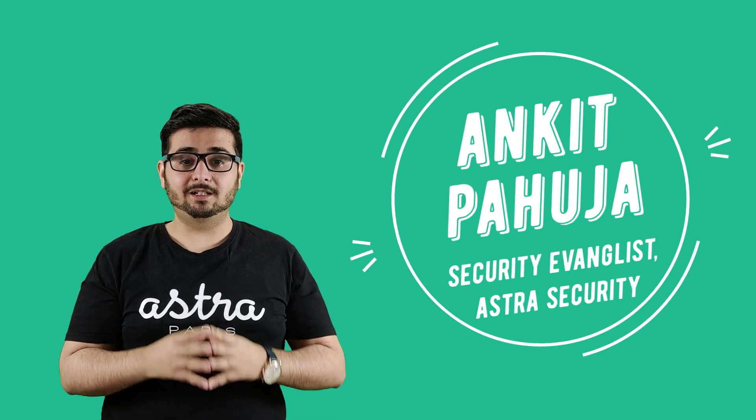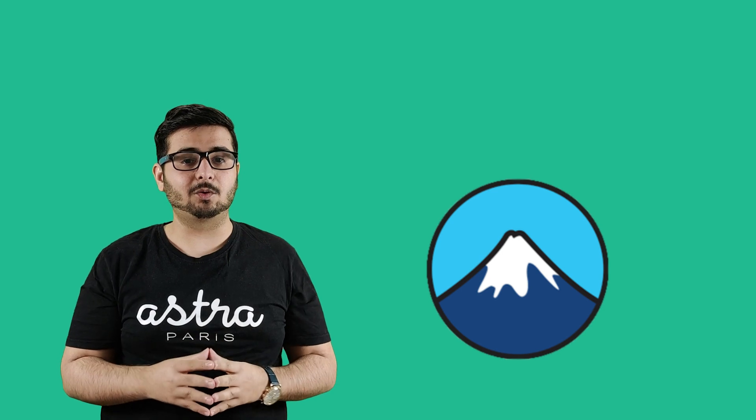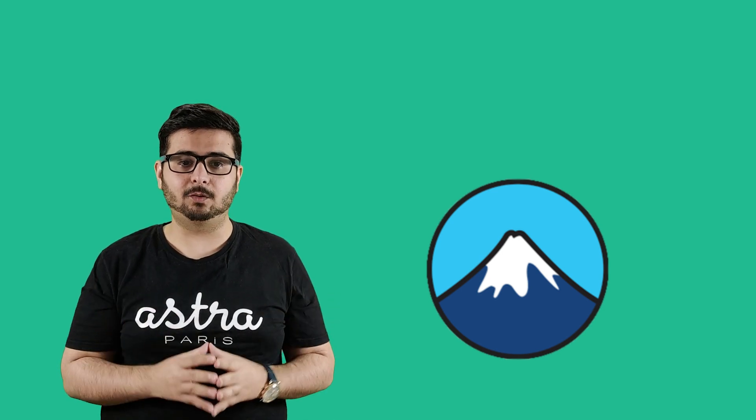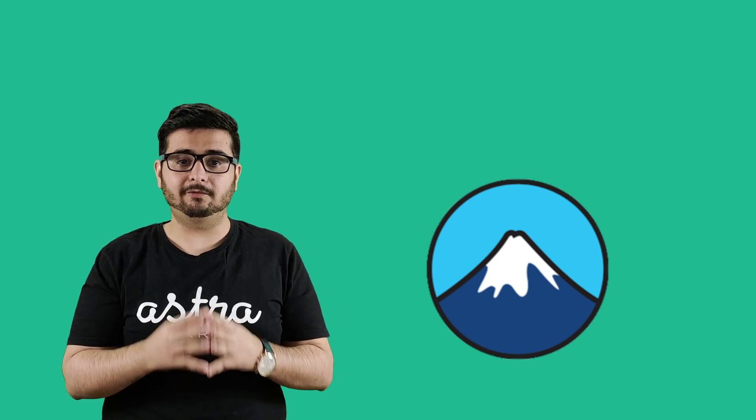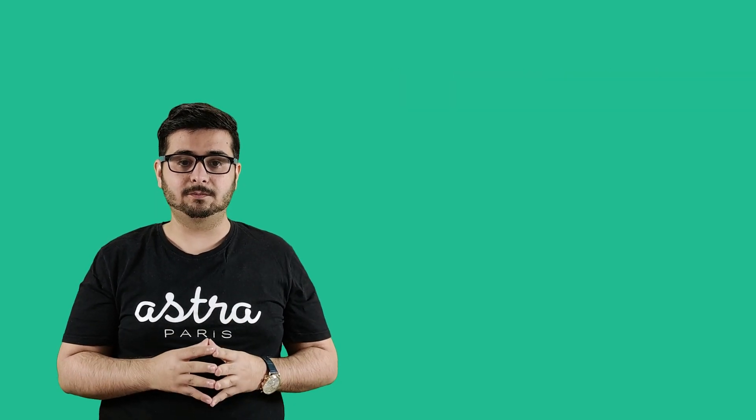Hello everyone, my name is Ankit and I am a security evangelist at Astra Security. Today, I would like to discuss a vulnerability disclosure that we have found in a WordPress plugin, Contact Form 7, that currently has 5 million plus active installs.